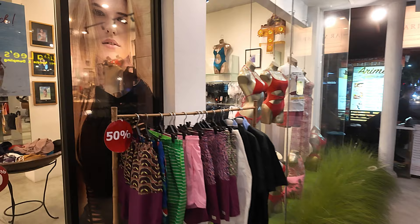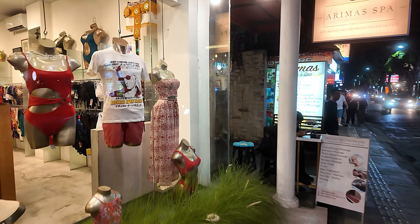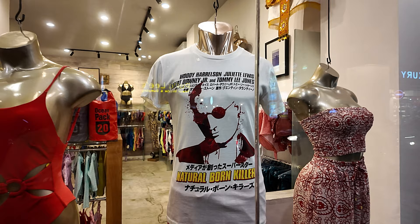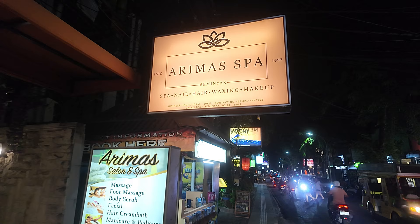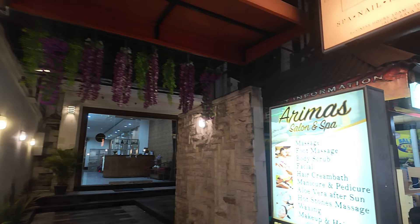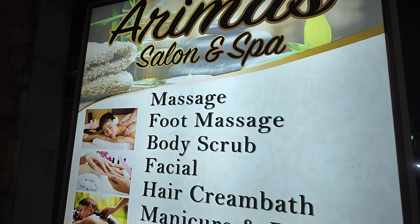We have some shorts and things here at 50% off. Some beautiful ladies' bikinis there, men's shirt — natural born killers. Just from Nico Nico just next door we have a place called Aramis Spa Seminyak, just up above and in the back there. There's some of the treatments and things available here at Aramis Spa.